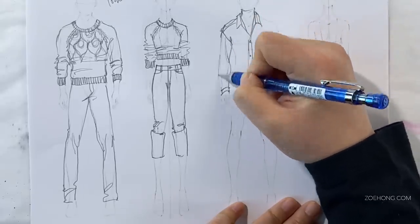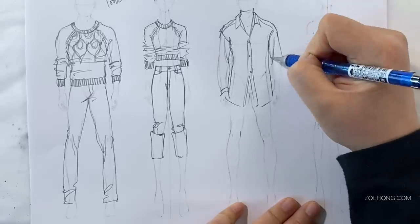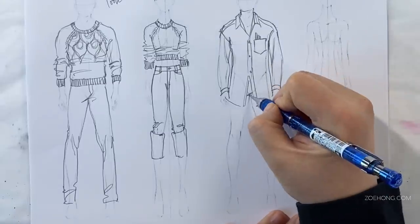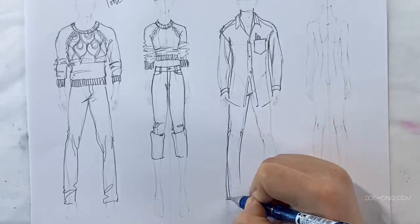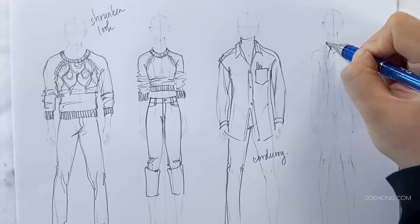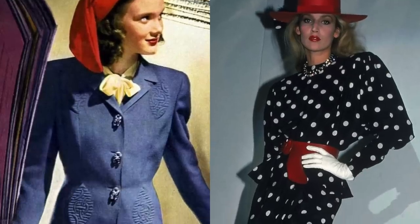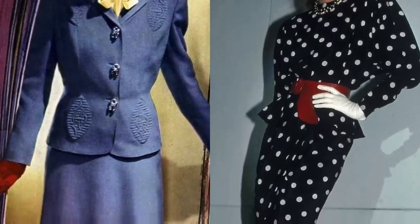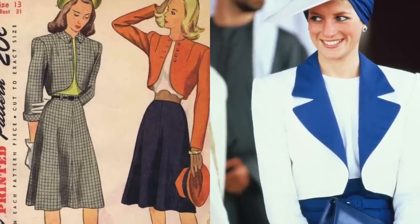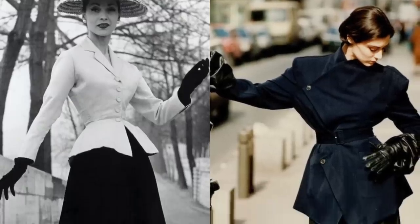I think it depends on how avant-garde my brand is. You definitely need to merge the concepts in this photo with other concepts to create something fresh. One approach to make it not look straight-up 70s is to merge it with another period of fashion history. There are decades that already look similar to each other, so avoid that. Like the 80s has a lot of silhouette references from the 40s — the big shoulders tapering to a fitted waist — so I wouldn't pair those two.